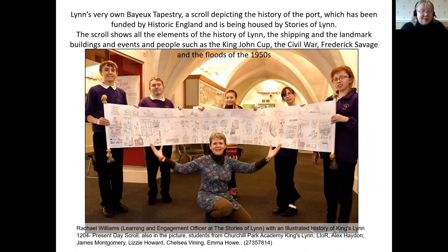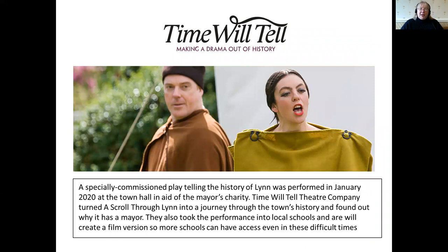It's described as a smaller version of the Bayeux Tapestry, looking at elements of history and landmark buildings right the way through from 1204 up to modern times. The newspaper was celebrating that we'd used the scroll to inspire more resources for schools by commissioning Time Will Tell, a local historical theatre company, to write a special play which they performed in January at the town hall and in local schools, with hundreds of local children seeing this performance.